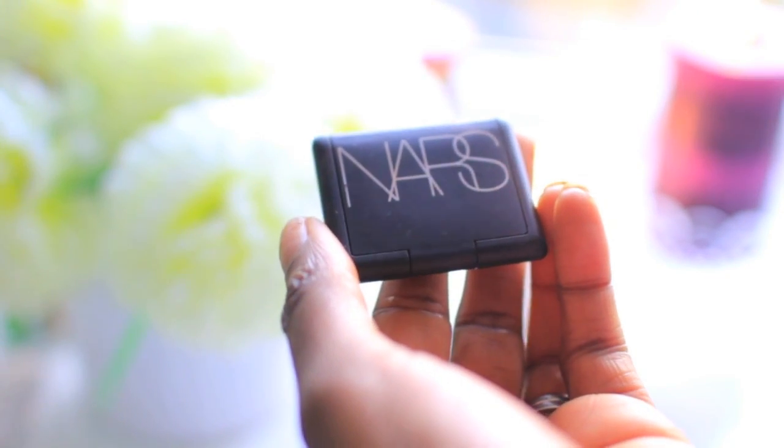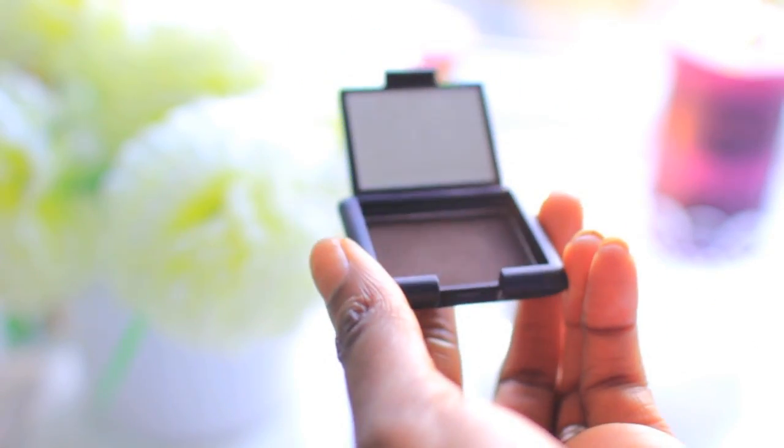This is another non-drugstore product — it's a nice crisp color from NARS, kind of like a chocolate shade. It's great just to add a little bit of dimension; it's not really a smoky eye but it's nice and deep.